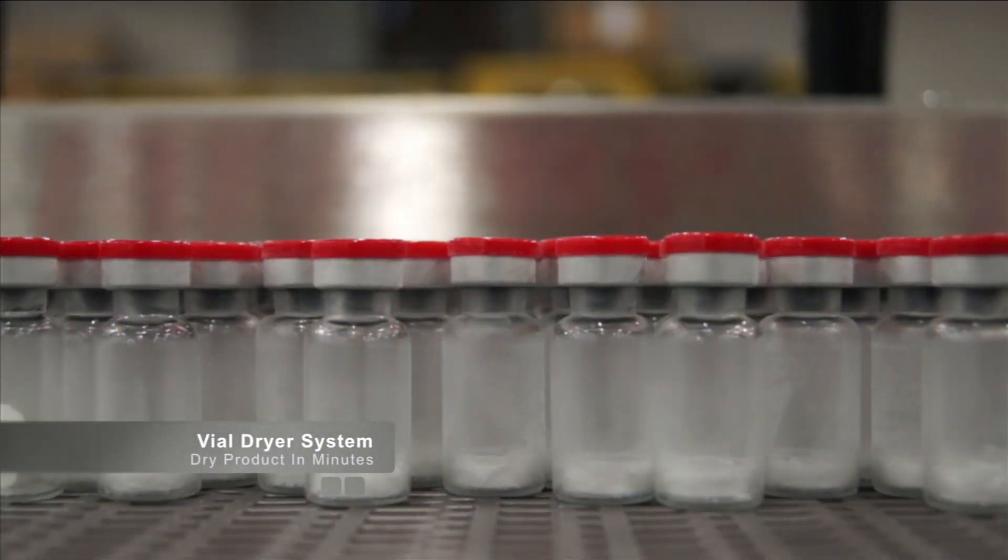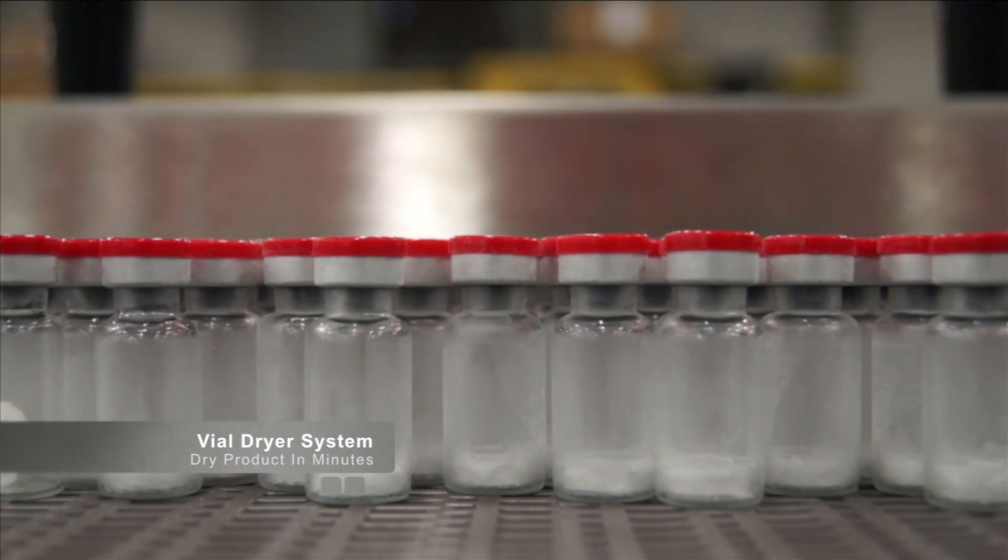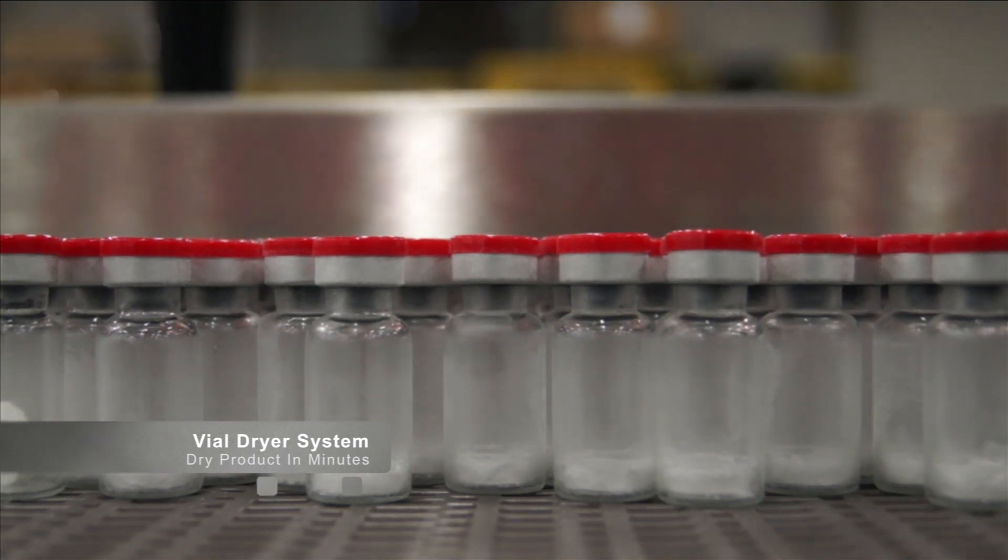However, bringing the cold vials into normal room conditions creates a new challenge because condensation forms on the outside of the glass vials. This moisture not only makes visual inspection very difficult, but it also interferes with label adhesion. The current solution in most facilities is to move a batch of vials into a conditioning room and wait 24 to 48 hours to allow that condensation to dissipate.